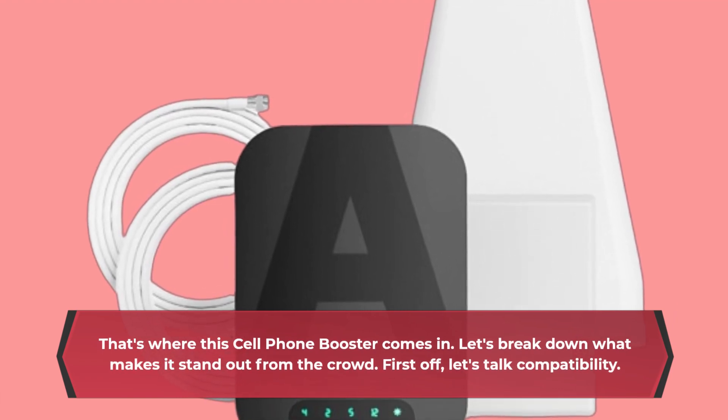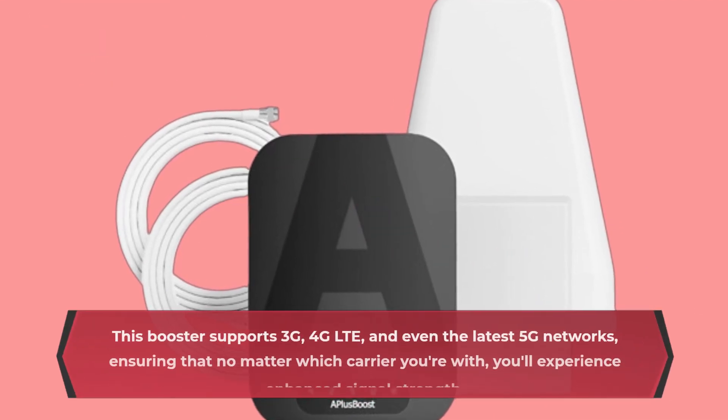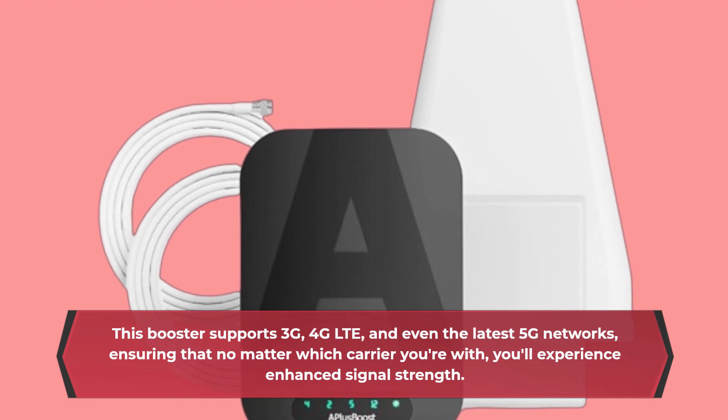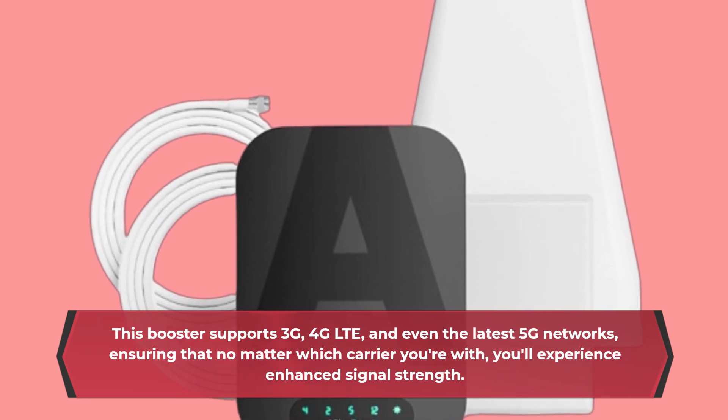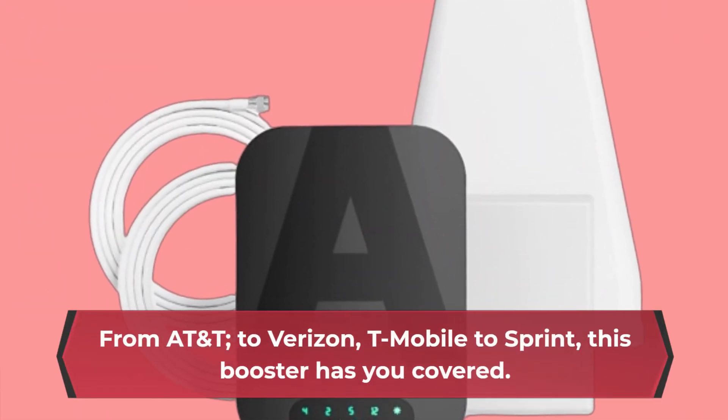First off, let's talk compatibility. This booster supports 3G, 4G LTE, and even the latest 5G networks, ensuring that no matter which carrier you're with, you'll experience enhanced signal strength. From AT&T to Verizon, T-Mobile to Sprint, this booster has you covered.